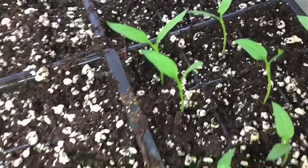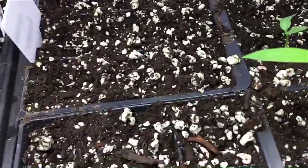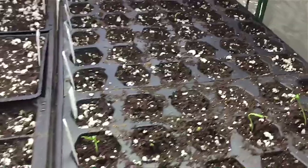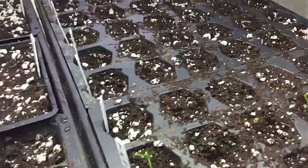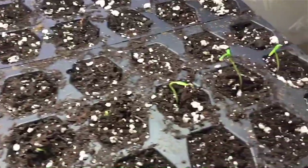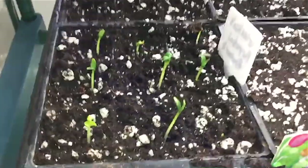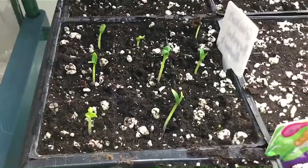Over here are the chocolate habaneros, and back here I have some sweet banana peppers. This one over here is the sweet bread, and then the sweet red king of the north. Sorry for all the shaky video. Down here, more peppers — there's the jalapenos and some more Kings coming up.